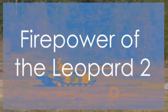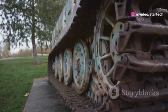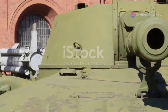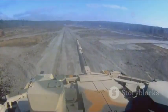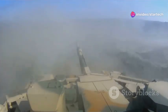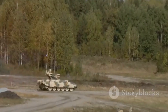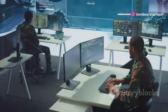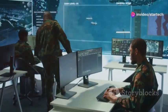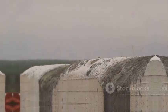Unleashing the fury — firepower of the Leopard 2. The Leopard 2 packs a serious punch. At its heart lies the fearsome 120mm smoothbore gun. This thing doesn't just fire shells; it hurls them with pinpoint accuracy. But it's not just about raw power — this tank is intelligent. Advanced fire control systems give the Leopard 2 an edge in combat. It can hit targets on the move, even at night. The crew inside is treated to some of the most advanced technology on the battlefield: state-of-the-art sights, targeting computers, and communications gear.